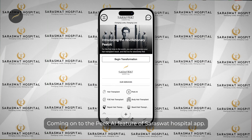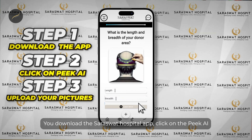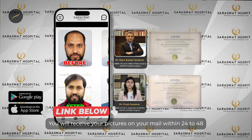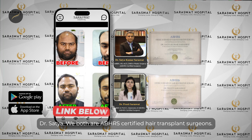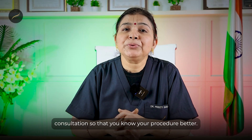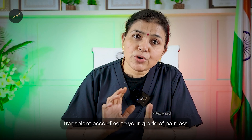Coming to the PKI feature of the Saraswath Hospital app — you can actually know how you would look before your hair transplant with these simple three steps: download the Saraswath Hospital app, click on the PKI feature, take a small quiz, and upload your pictures. You will receive your pictures on your email within 24 to 48 hours, reviewed by me and Dr. Satya — both of us are ABHRA certified hair transplant surgeons. You can also read questions to ask your doctor during a hair transplant consultation, and we will convey the approximate number of grafts required based on your grade of hair loss.